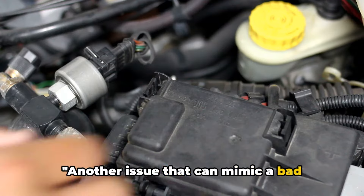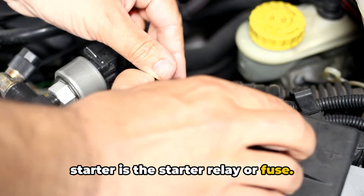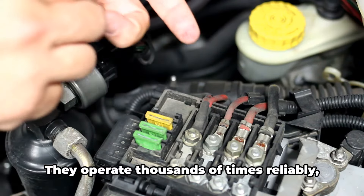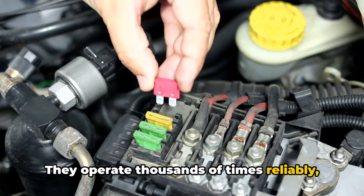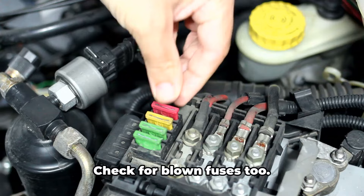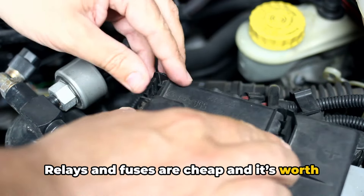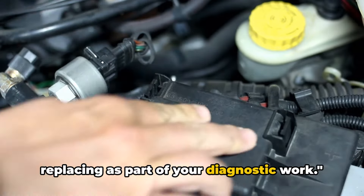Another issue that can mimic a bad starter is the starter relay or fuse. Relays send power to the starter when you turn the key. They operate thousands of times reliably, but eventually wear out. Check for blown fuses too. Relays and fuses are cheap, and it's worth replacing them as part of your diagnostic work.